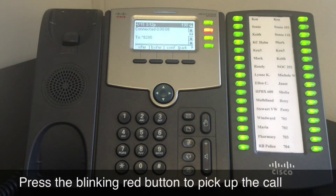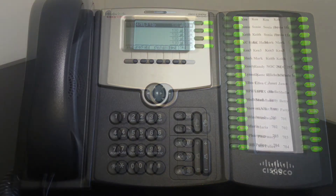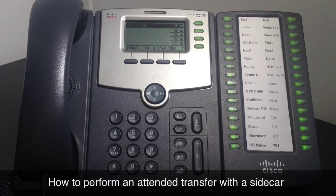The caller will not have any indication that the call was answered by a different extension. The sidecar is a powerful communications tool. A good follow-up to this video is how to perform an attended transfer with the sidecar.